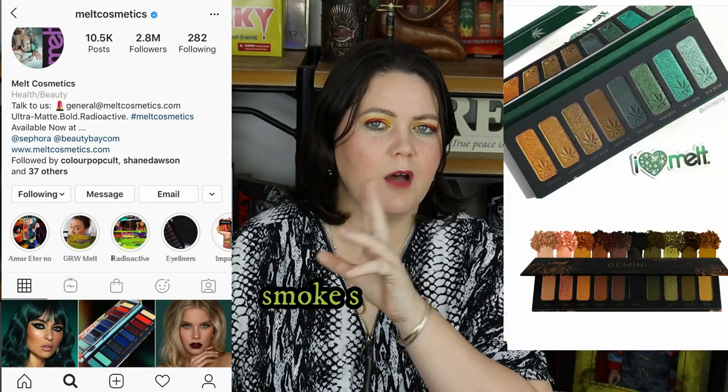Two more brands on my radar this year. The first one fell off my radar and jumped back on — Melt Cosmetics. They first got on my radar with the Smoke Sessions palette. I saw Kat from Beauty News use it a lot and saw other people doing different looks with it and I really really wanted it. I was about to buy it when issues happened where people's shadows were opening up and spreading and doing really weird things. That turned me off a bit — I stayed away.